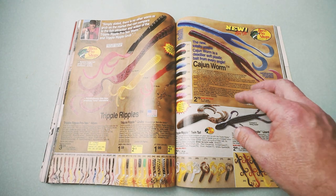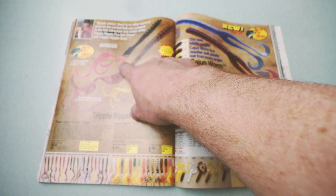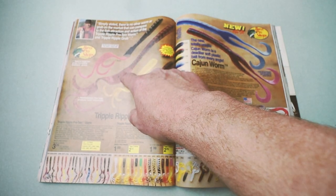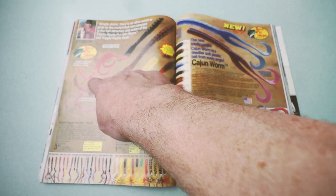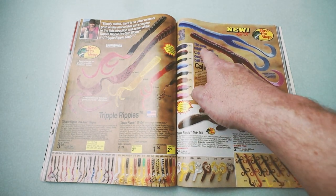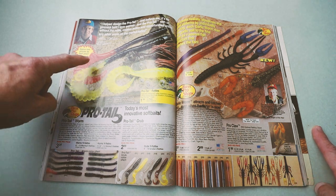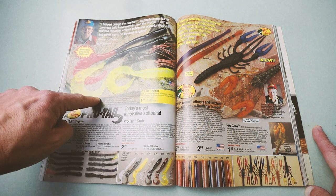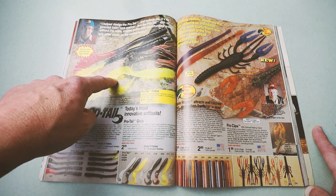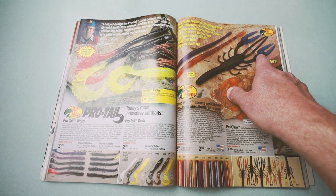When it comes to plastic worms, Bass Pro Shops used to have a ton of really cool models you don't see anymore. The Triple Ripple — a standard curly tail worm, sort of like a Berkley Power Worm, 7-inch, but with three little flanges for extra movement. Also the Cajun Worm. And the Pro Tail — almost a gator tail style worm but with a little pocket where you could place a plastic rattle. It came in worm form, grub form, and craw form — each pincher had a little pocket for a rattle.